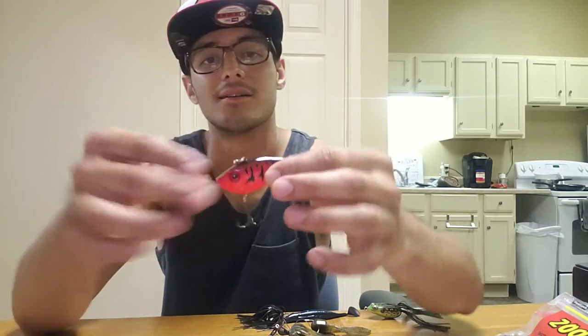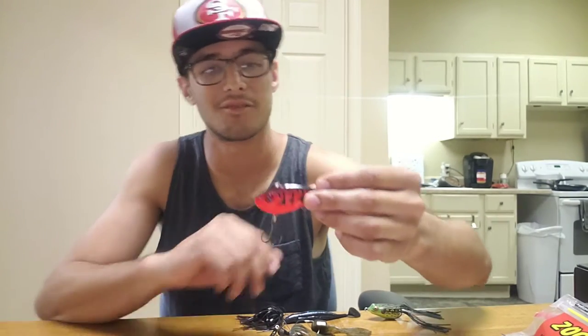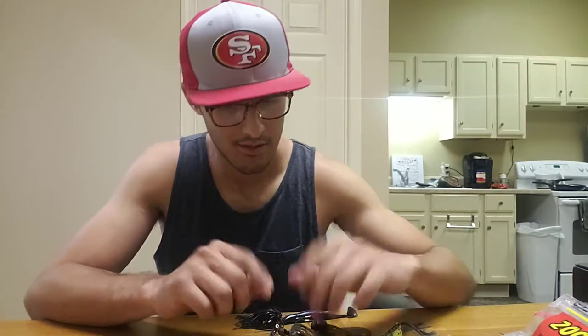I also like to throw this red-eye shad from Strike King. This little guy has done me pretty good the past couple weeks. That's one of my favorite go-to's as far as crankbaits — I love it.